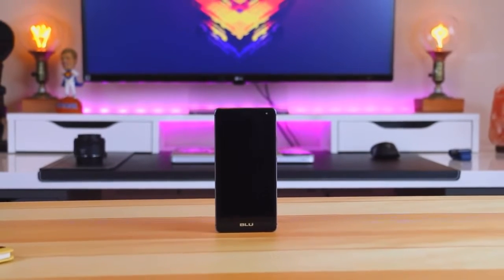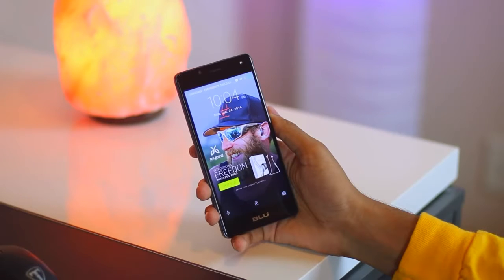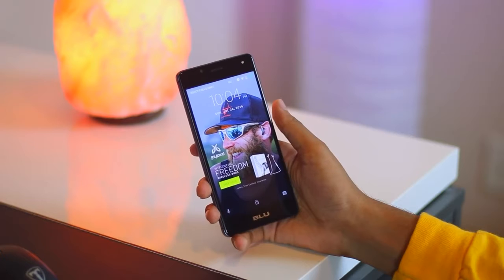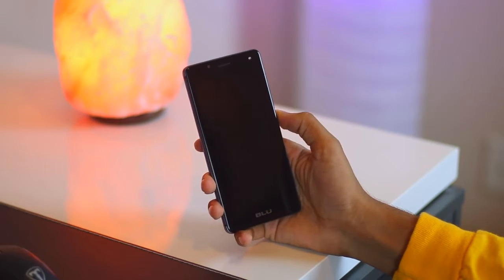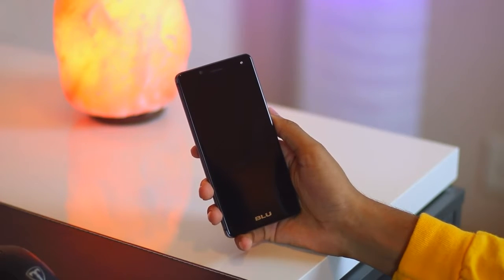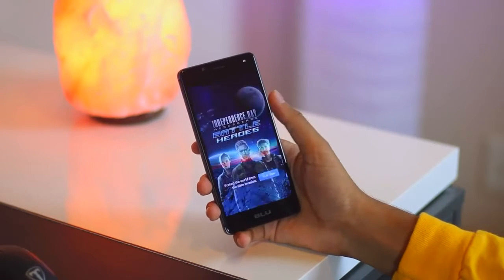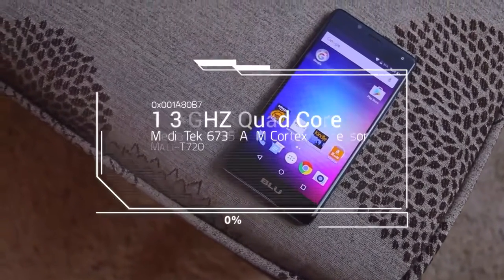In accordance with its name, the BLU R1 HD is equipped with an HD resolution screen at 720 by 1280 pixels, delivering more detailed images with a pixel density of up to around 294 pixels per inch. Additionally, the screen technology is perfected with a tough screen protector layer — Corning Gorilla Glass 3 — which is certainly an advantage for a device priced at less than 1.5 million rupees.